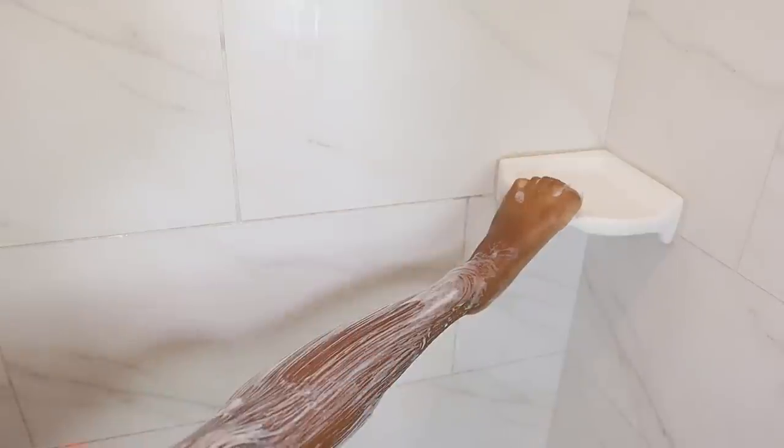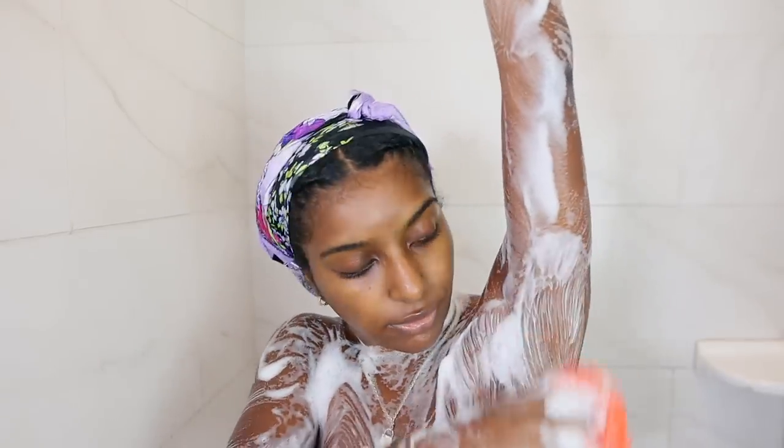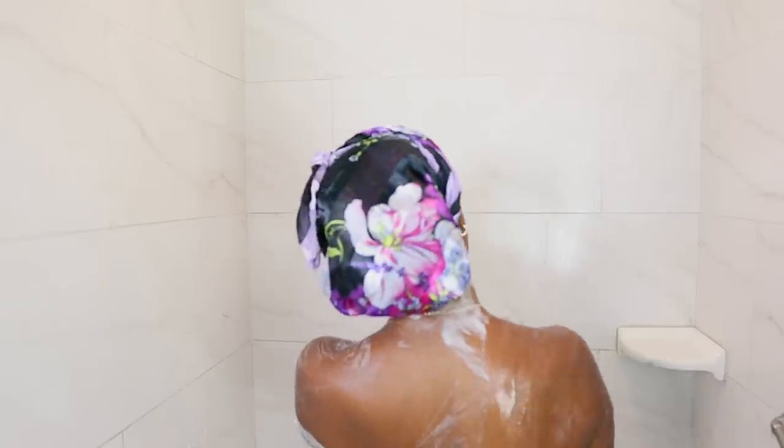Unlike traditional rags and loofahs, I just don't rock with them. This will really improve the condition and look of your skin, especially if you suffer from acne scars, darkness, hyperpigmentation, and just rough skin — this is going to help y'all.